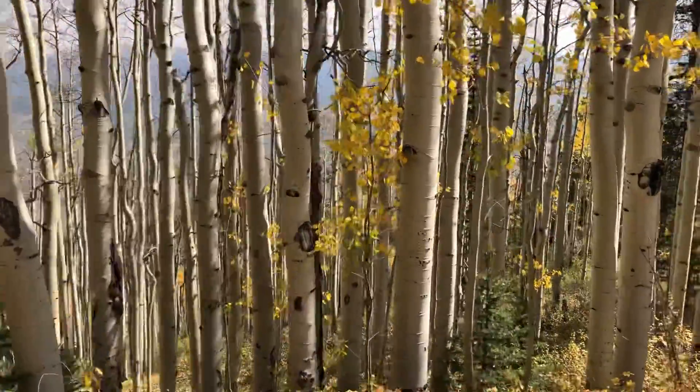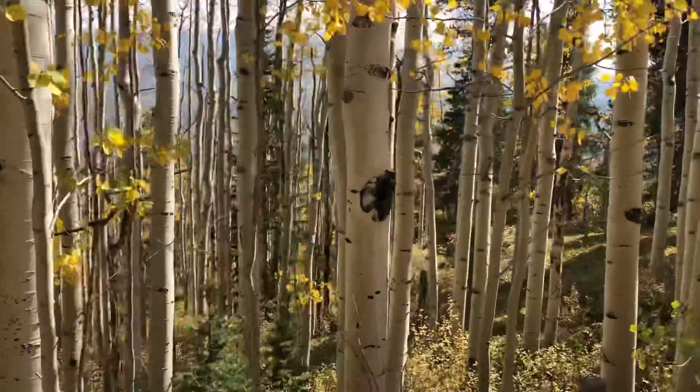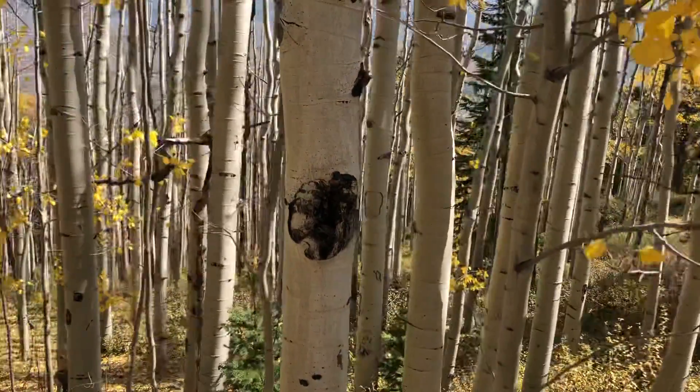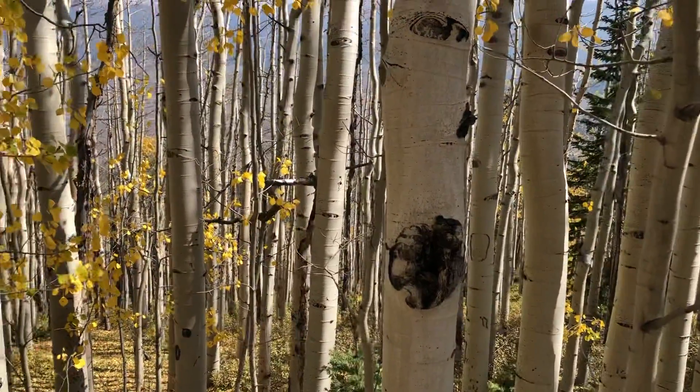Look at these aspens — they're white! They're kind of an off-white gray. Isn't that something?